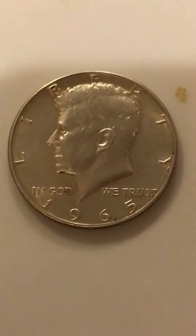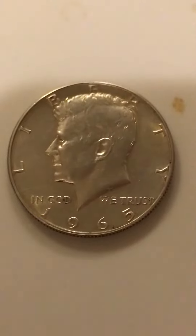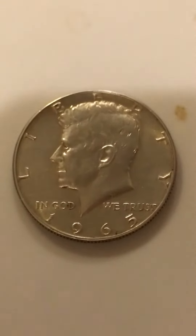Hello YouTube, it's Redneck Zombie Apocalypse 9-5 and today we are featuring a 1965 Kennedy Half Dollar, 40% Silver.